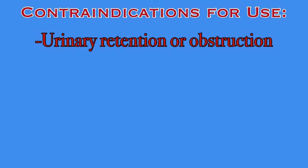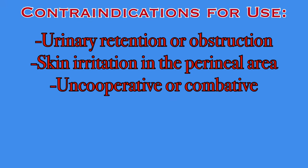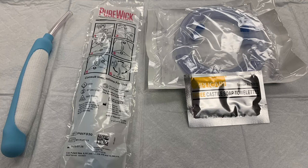Purwick is contraindicated in patients that have urinary retention or obstruction, skin irritation in the peri area, are uncooperative or combative, experience frequent loose stools, or for patients with latex allergy, as parts of this device do contain latex.